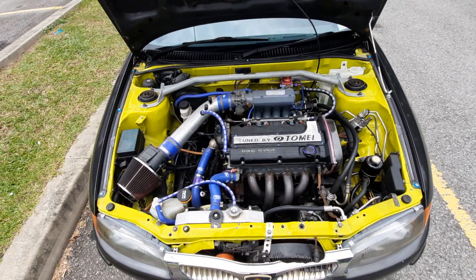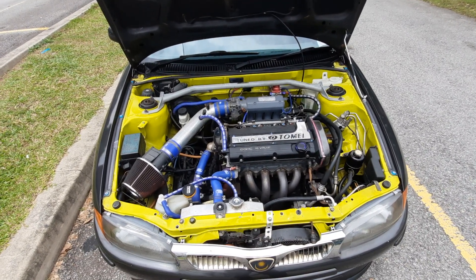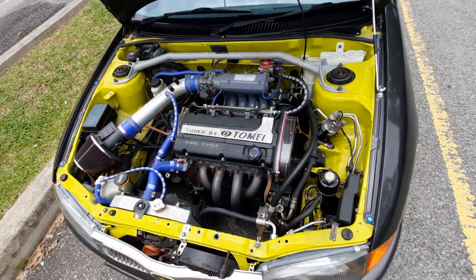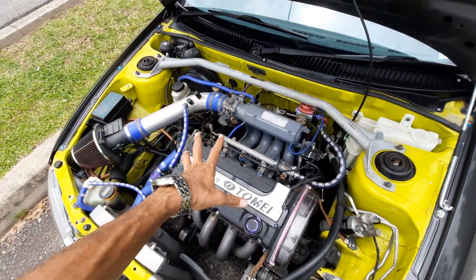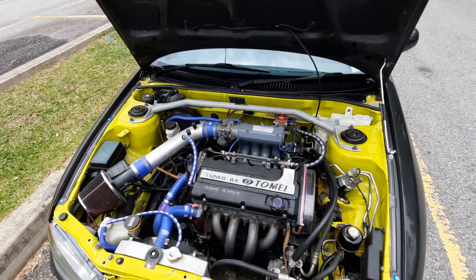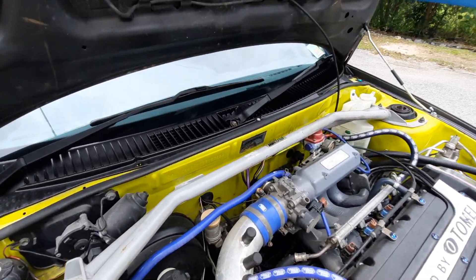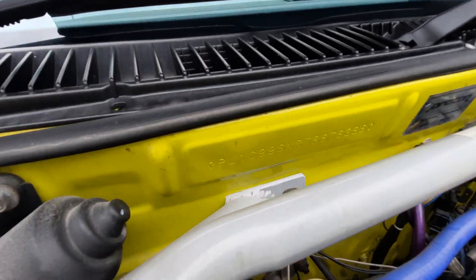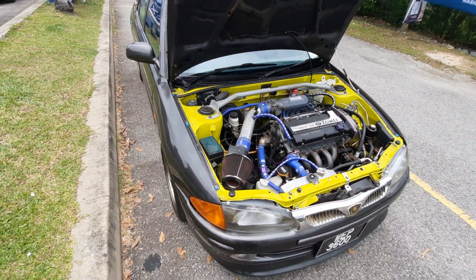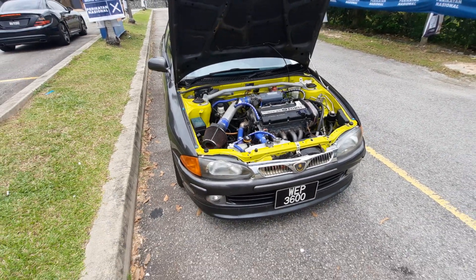Unbelievable. I actually can't really process this right now - I can't believe I've actually got myself a C99. A lot of stuff has been done to this car - that is not an original radiator, it's an aluminum radiator. There are gauges here and there and there was no overheating, nothing. The car just drove beautifully on the way back here. The chassis number - PL1C99, that is how you tell. There are many Wiras out there - 1.5 Wiras that have been upgraded to look like a C99, but they won't have that chassis number. So like I said, an original C99.